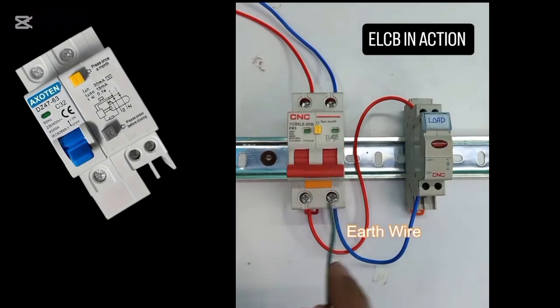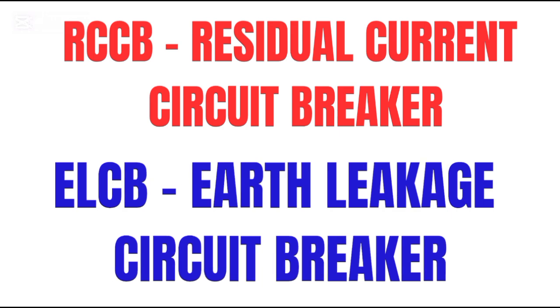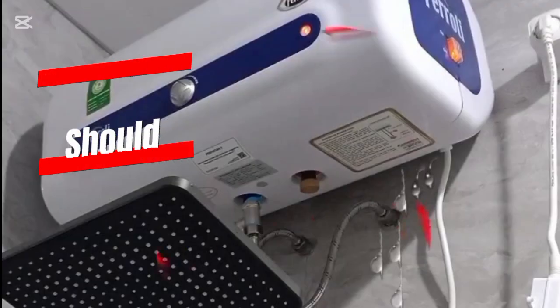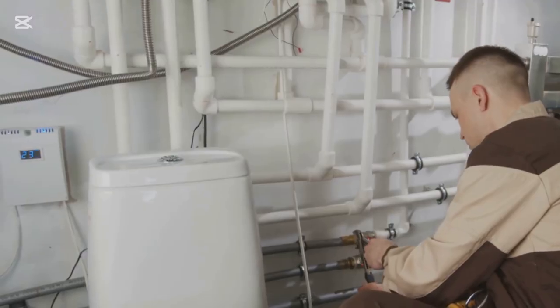Tip six: install an RCCB or ELCB. These are breakers that sense electrical leakage and cut off power instantly. RCCB stands for Residual Current Circuit Breaker, and ELCB means Earth Leakage Circuit Breaker — every geyser should have one. Tip seven: schedule regular maintenance. Corrosion, loose wires, or burnt heating elements can build up over time; get a technician to inspect your geyser each year.